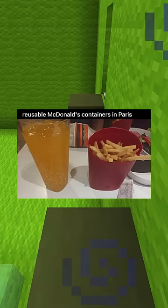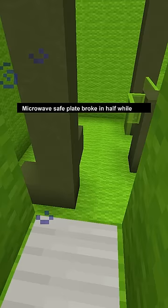My thick glasses lenses look like ice cubes. Reusable McDonald's containers in Paris. Microwave safe plate broke in half while heating up a cookie.